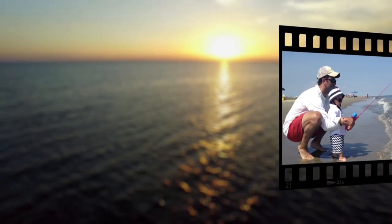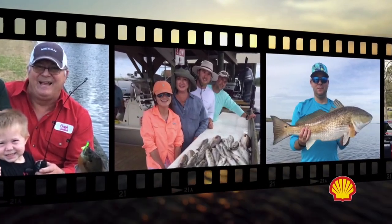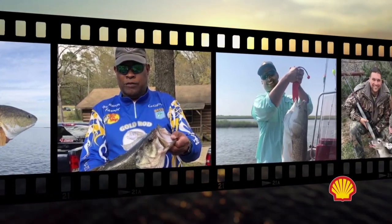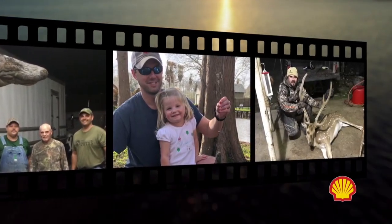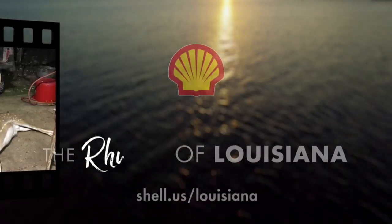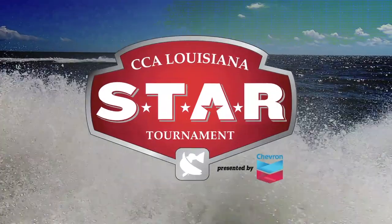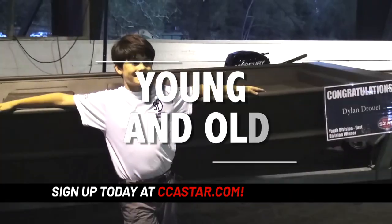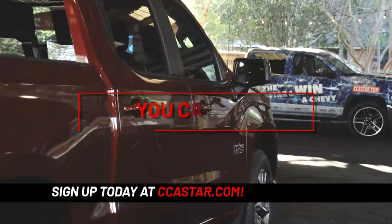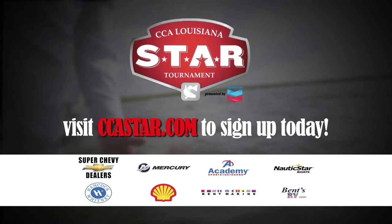Shell employees and their families enjoy our Louisiana sportsman's paradise. Louisiana is where we live and we're proud to call it home — Shell is the rhythm of Louisiana. It's CCA Star Tournament time — don't miss your chance for more categories, more prizes, and more smiles. Young and old, there's a division for everyone. You can win a truck, RV, boat, and much more. Sign up today for a chance to become an early bird winner. The fun starts Memorial Day weekend — visit CCA Star to get your ticket today.